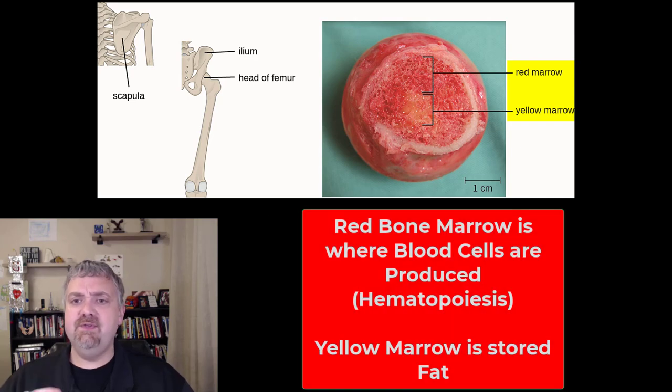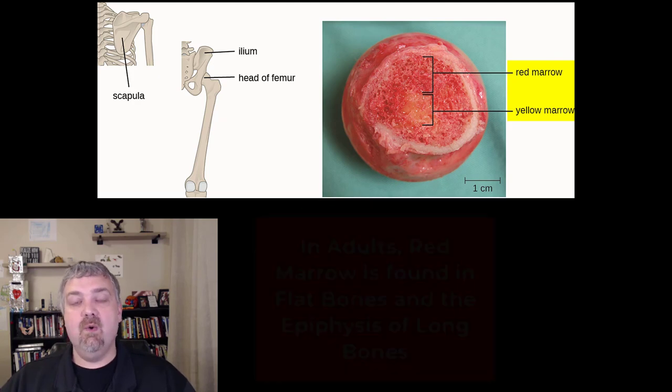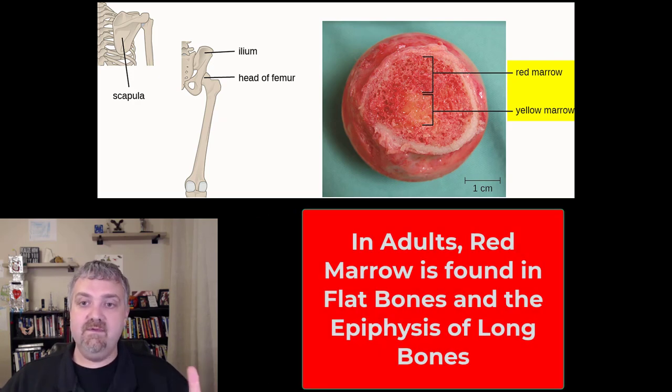Let's talk about the two types of marrow. Red marrow is where hematopoiesis, or blood cell production, takes place — we'll cover that in AMP 2. Yellow marrow is going to be fat. When you're a kid, all your bone marrow is going to be red, and then slowly it transitions into yellow marrow, except for the epiphyses, or the ends of your long bones, and some of these flat bones — like the ilium, the head of the femur, and the scapula — and your ribs. These places still have red marrow in adulthood.